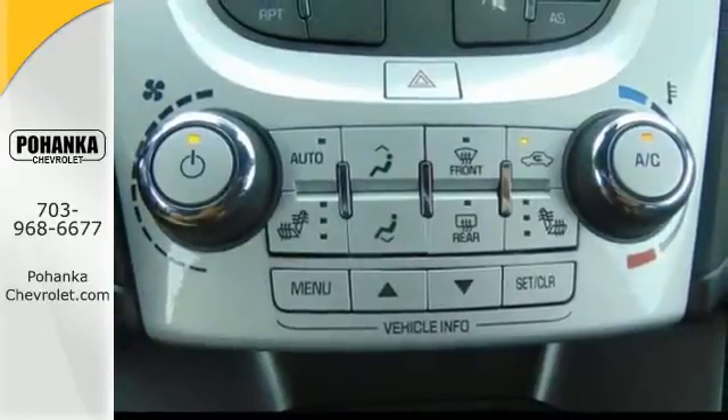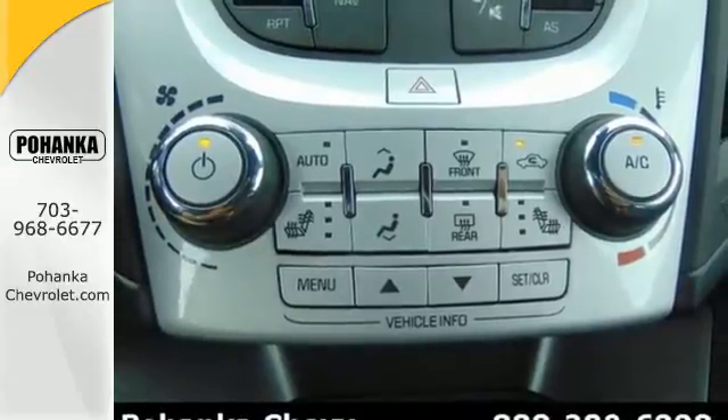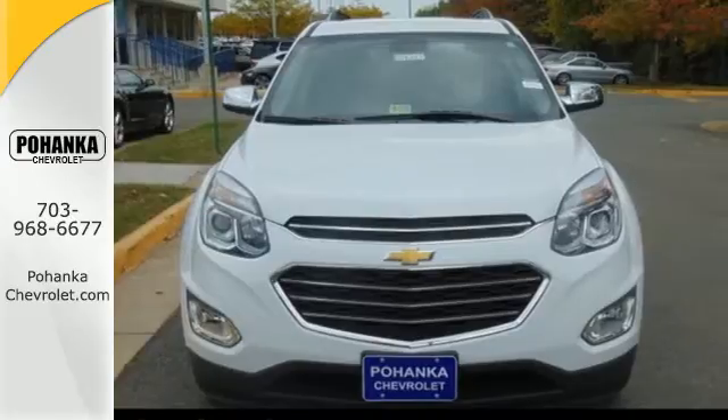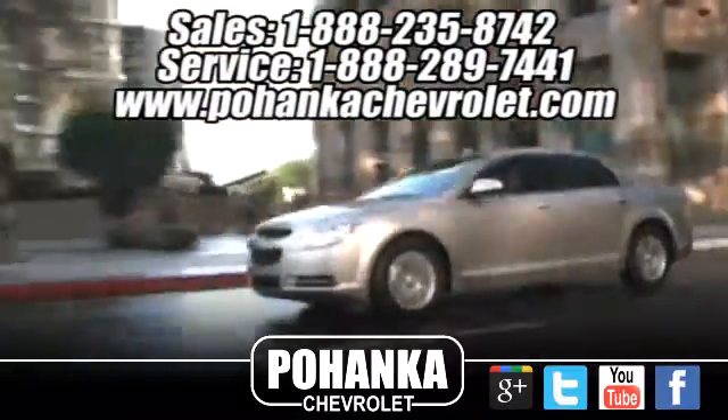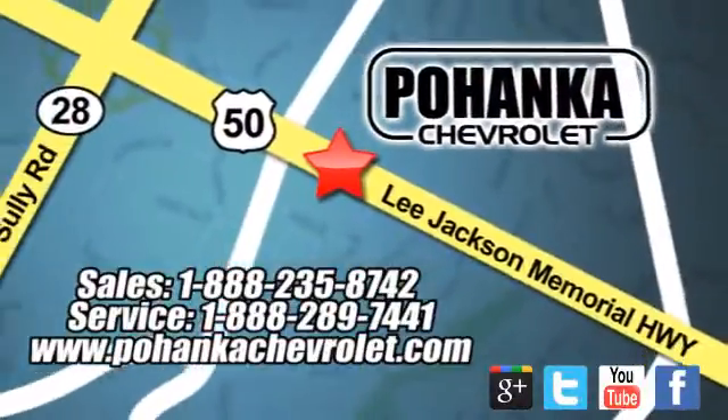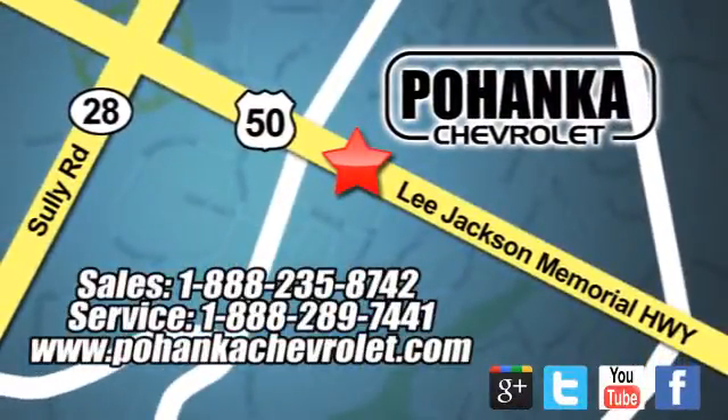This Equinox is roomy enough to handle your busy life with plenty of style to impress. Make this one yours today. Ohenka Chevrolet is a great place to buy a car. We're conveniently located at 3915 Lee Jackson Memorial Highway, Route 50 in Chantilly.